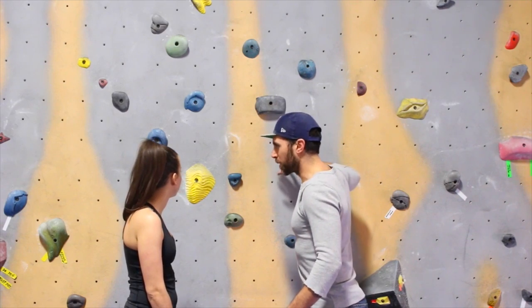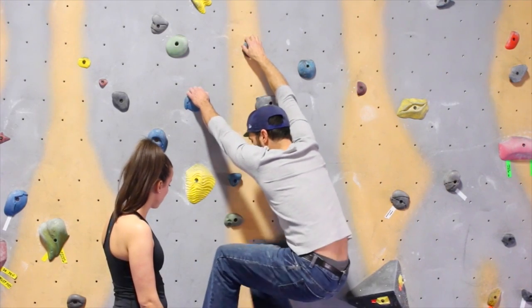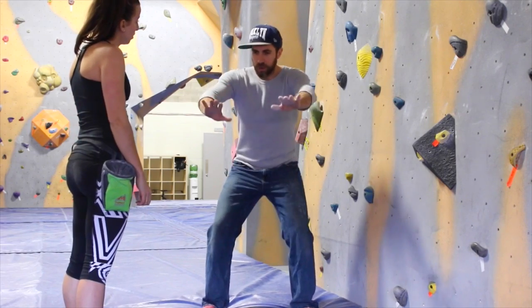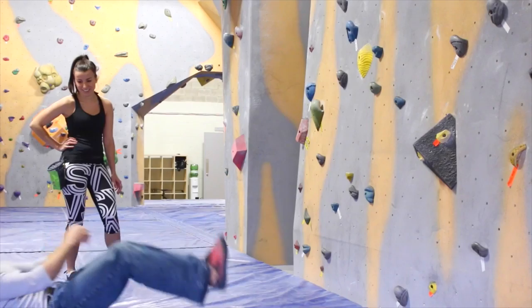Now Ryan is just going over some basics. I've never really done bouldering before, and bouldering means you are rock climbing without the rope. The walls aren't as high yet at the studio, but they were quite high — so it was definitely a fun learning experience. And now he's just explaining how to fall, which is really important since if you fall, you want to make sure you're doing it the correct way.